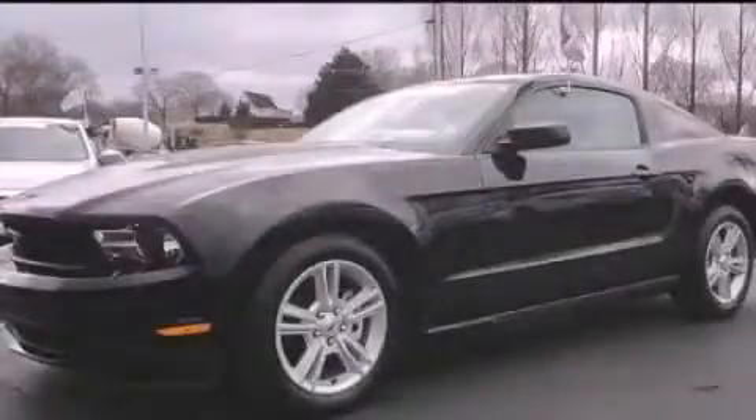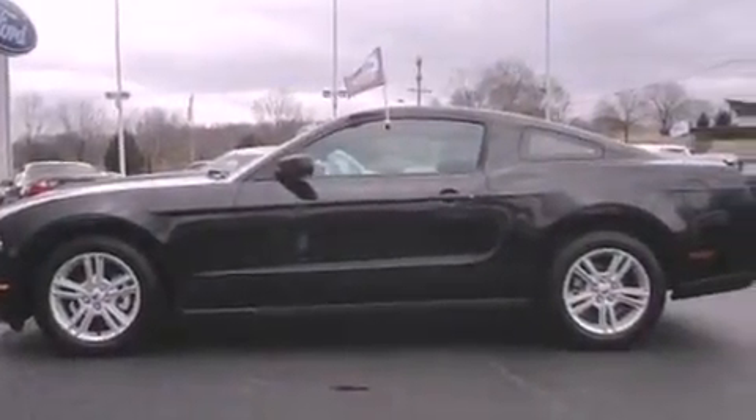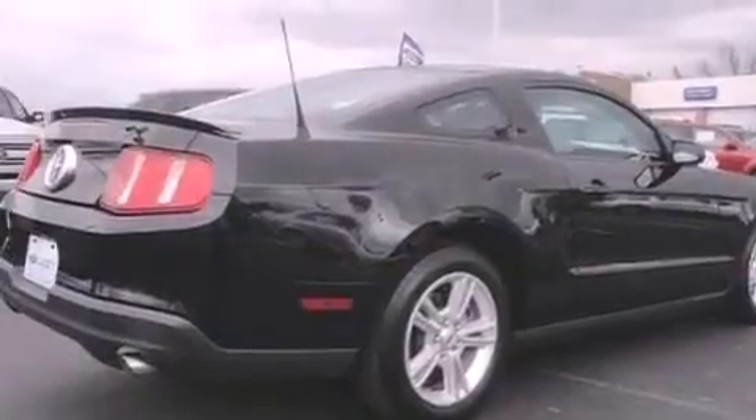This is a certified pre-owned 2010 Ford Mustang — for when A to B is not so straightforward. It features a 4.0 liter 6-cylinder engine and an automatic transmission.